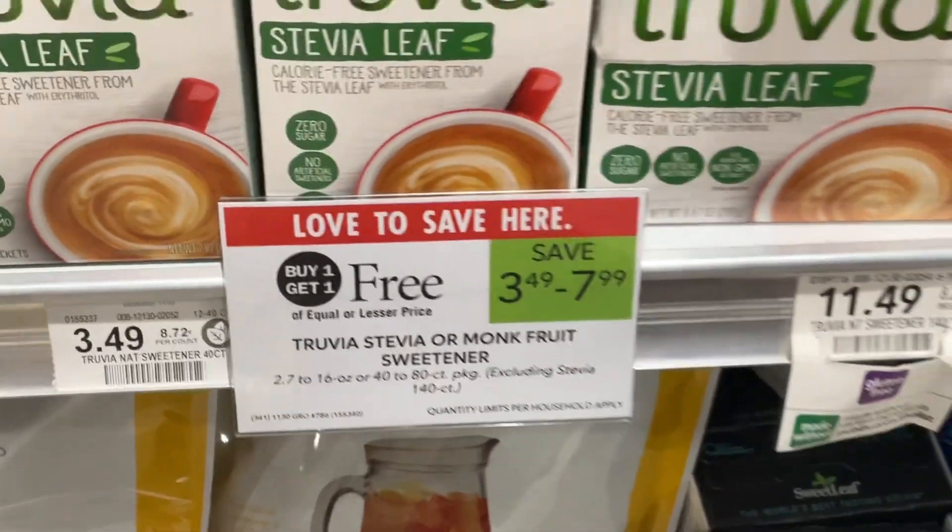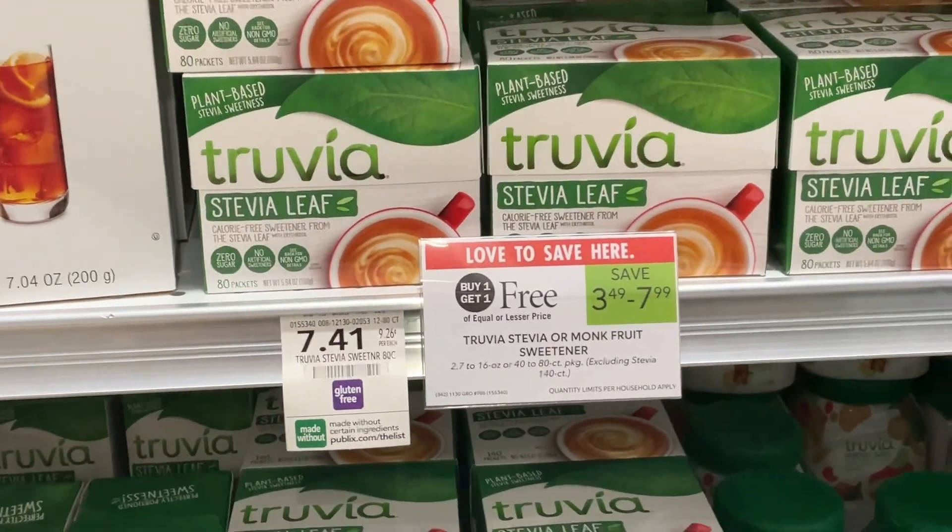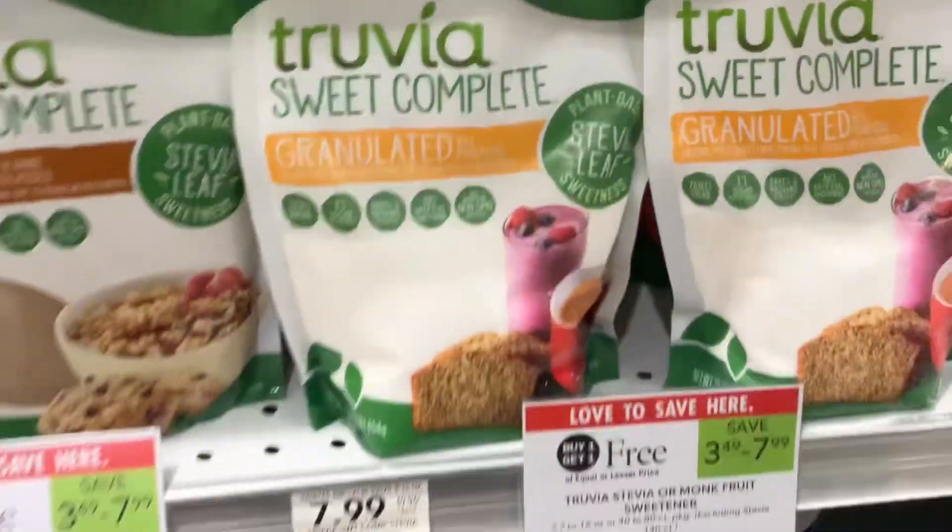Save up to $7.99 on the Truvia, Stevia, or Monk Fruit. We've had some pretty good coupons for these in the past — make sure to check your Publix app as well as Ibotta and Fetch.